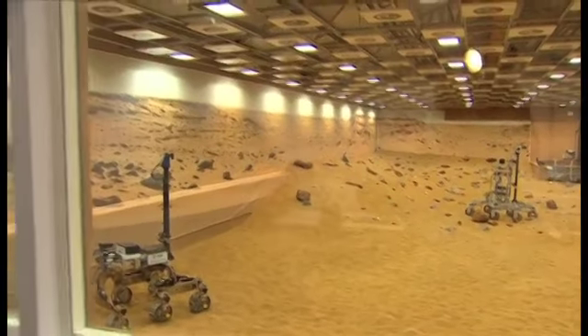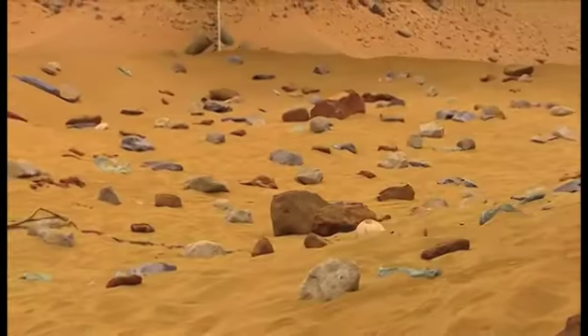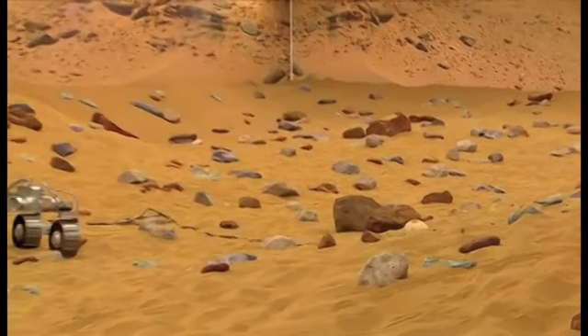Welcome to the Airbus Defence and Space Mars Yard. This is a facility where we're trying to recreate basically the conditions on Mars in terms of the sand, the rocks, and the terrain.